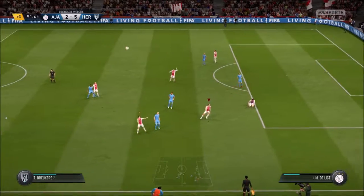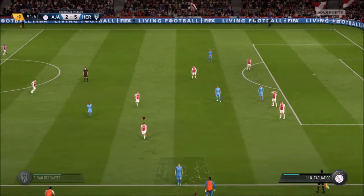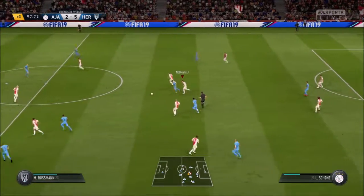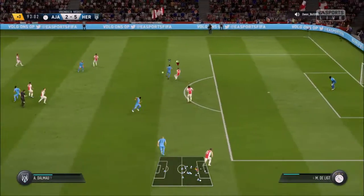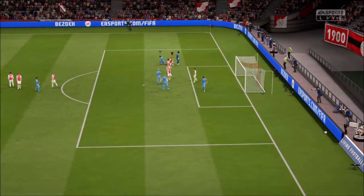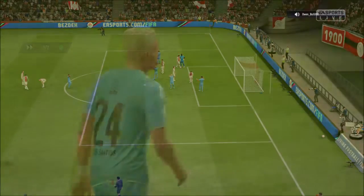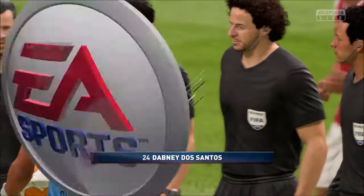He times his tackle superbly. Read the play well to intercept. Real chance here — in the end, good defending. And the referee blows for the final time. Undoubtedly, he was the star man today.